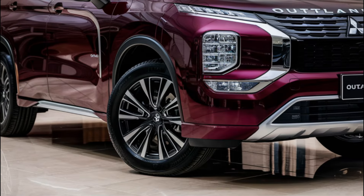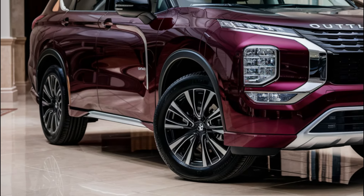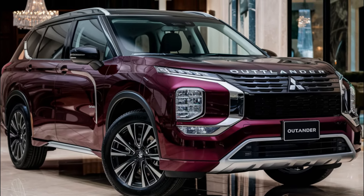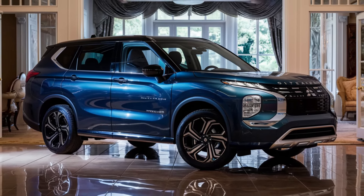The Outlander has a bold and chunky front end with a split headlight design, a cascading grille, and a large front air intake. The back features a roof spoiler, dual exhaust outlets, and wrap-around tail lights. It's a great looking SUV that's sure to turn heads on the road.